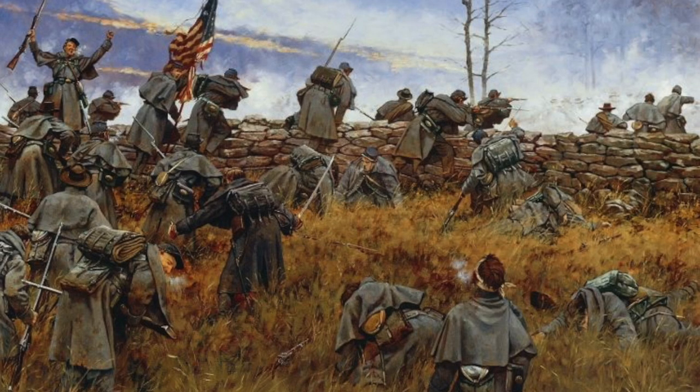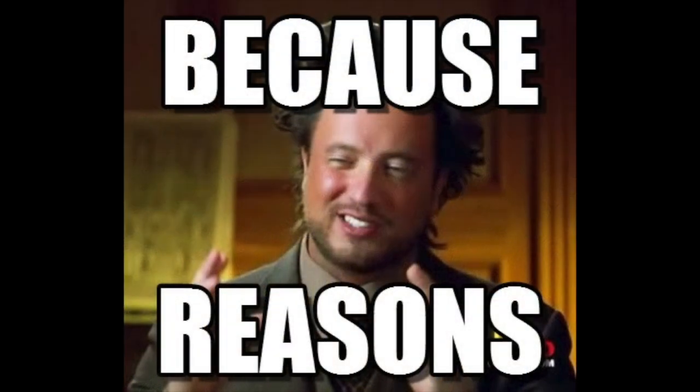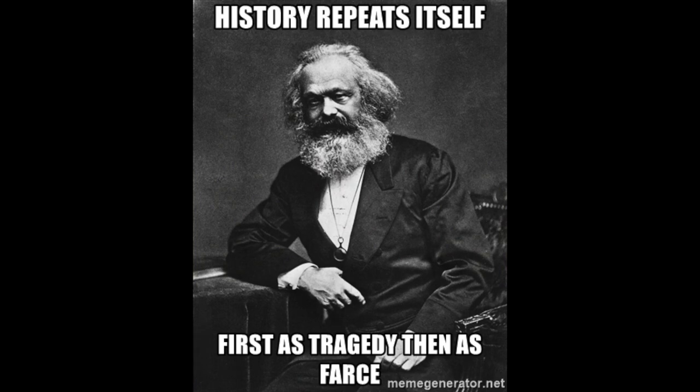When Confederate General Morgan assessed the situation, he ordered a direct frontal attack. As his men crossed the open ground towards the hill, they were hit by devastating artillery fire. Not hesitating, Morgan continued to attack several more times that afternoon, never getting very far up that hill. Even when he was successful in surrounding the hill, they kept him off it.